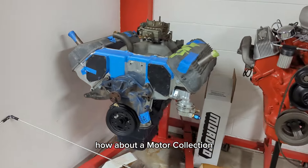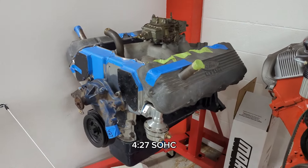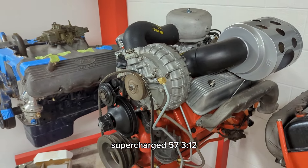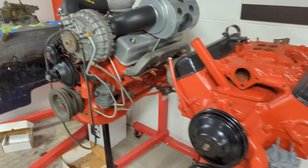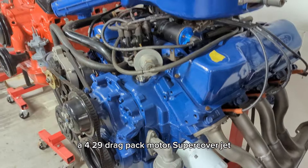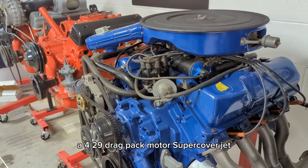How about a motor collection? 427 SOHC, supercharged 57 312, 300 horsepower, another 312, 429 drag pack motor, super cobra jet.